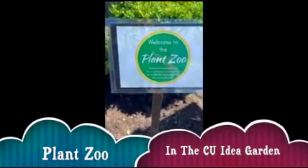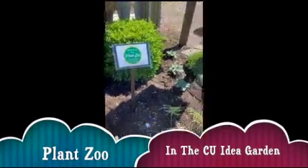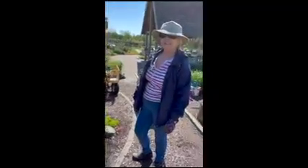We're here in the Plant Zoo, which is a new feature of the Children's Garden at the Idea Garden. We're here with Diane, Master Gardener. Diane, tell us about the Plant Zoo.